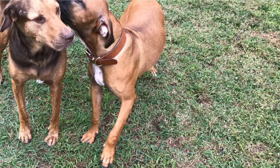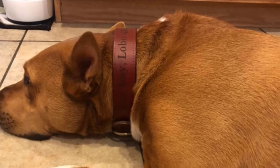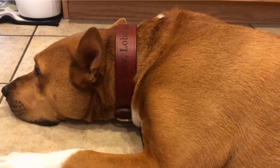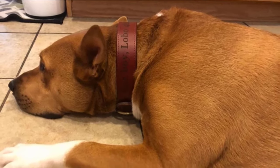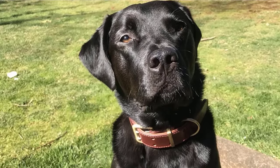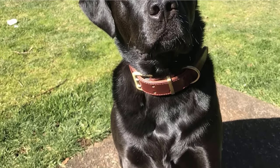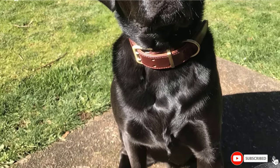Additionally, some people with large dogs report sizing problems. So before ordering, make sure to measure accurately and double-check that the large size will work for your hound. Budget-wise, these leather dog collars look expensive but are reasonably priced at about $23 — not bad for a full-grain leather product.